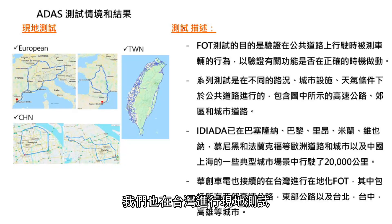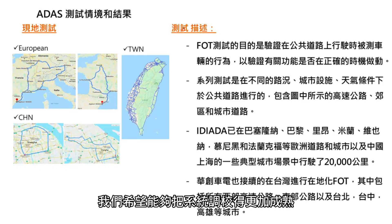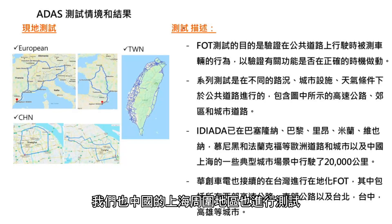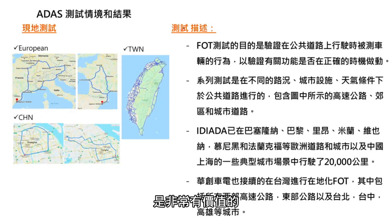At the same time, another FOT was conducted in Taiwan with long mileage and is still running, covering cities like Taipei, Taichung, and Kaohsiung. We also conducted mileage in China, in the Shanghai area and surroundings. It's really valuable to see how the system works in different regions and to tune these functionalities across different countries.